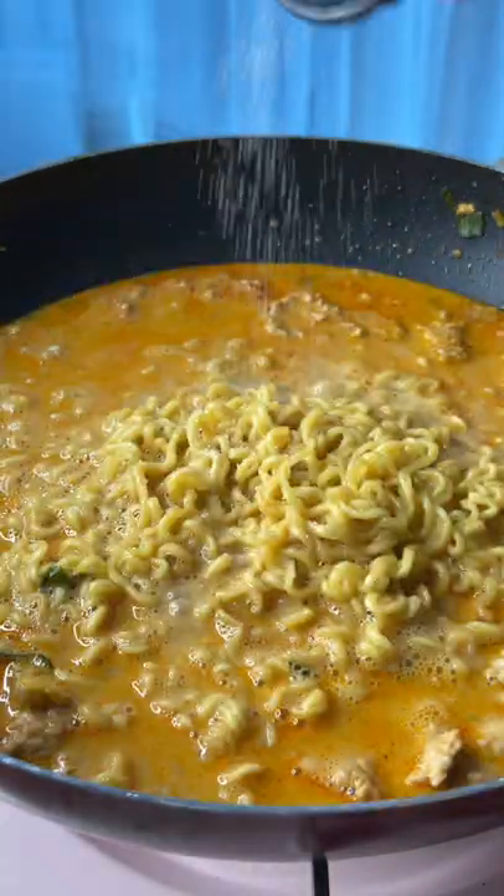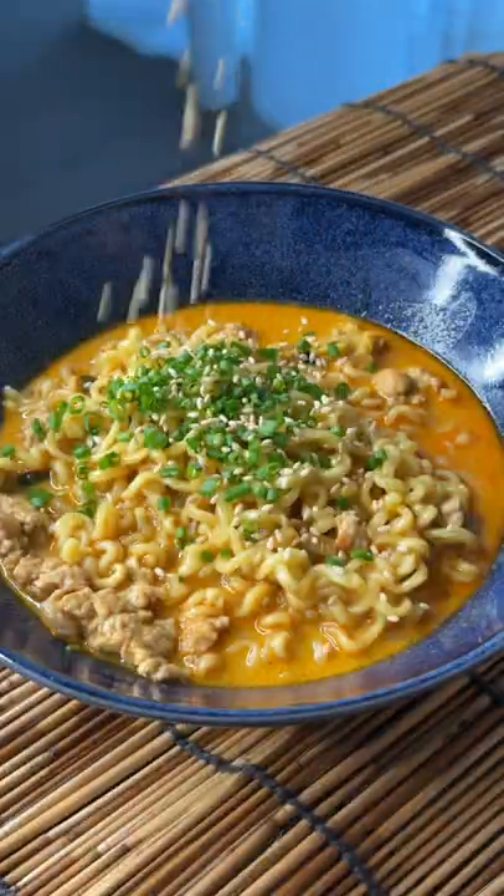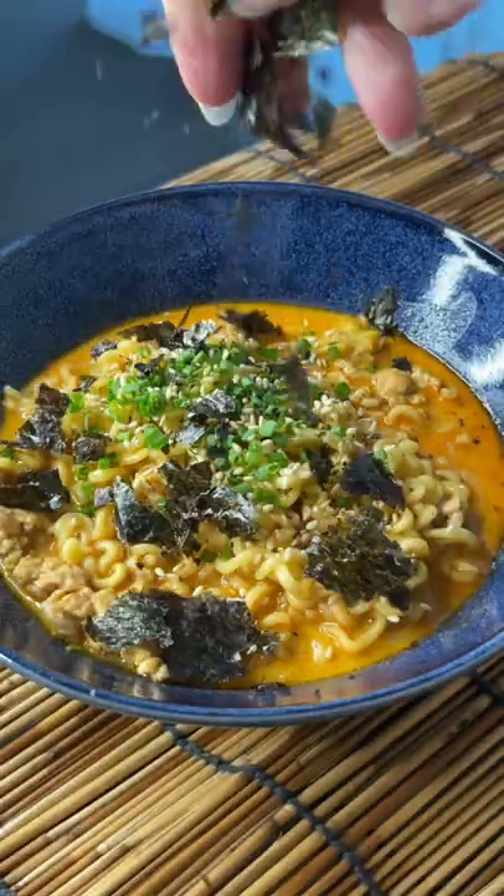The peanut butter gives the broth so much extra flavor and texture, and then the milk makes it really creamy. Just make sure to add this at the end since you really shouldn't boil milk. I will put the exact measurements in the description below.